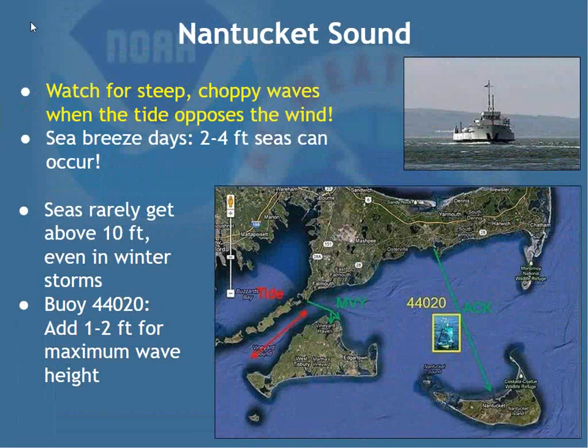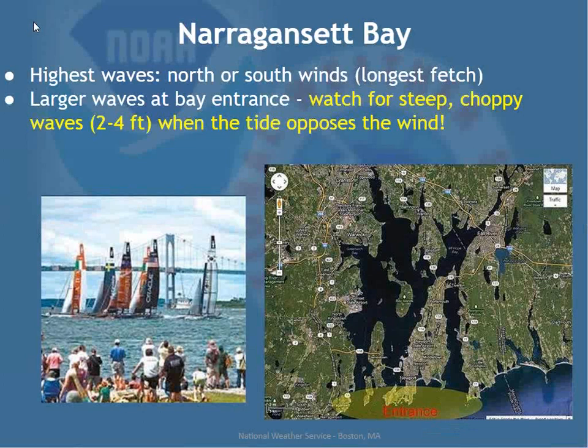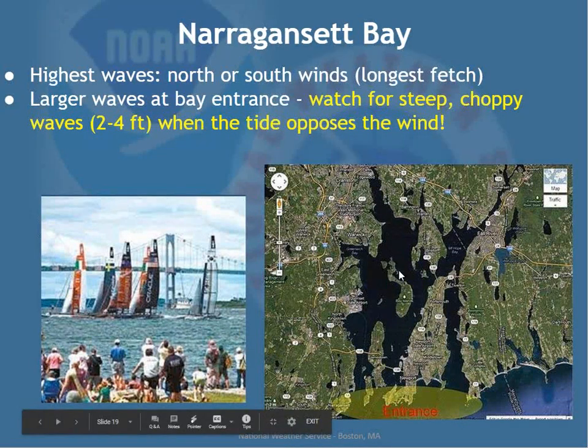In Narragansett Bay, you'll have the highest waves when winds are from the north or south, because the fetch runs along the length of the bay, allowing waves to build. East-to-west or west-to-east winds produce much smaller waves due to the smaller fetch. Similar to Boston Harbor, the larger waves occur at the entrance of the bay, and opposing tide will always amplify wave heights — as with any location.